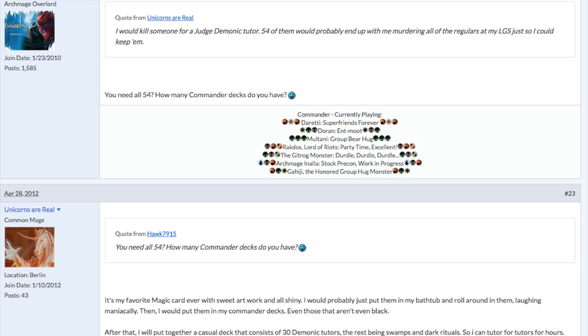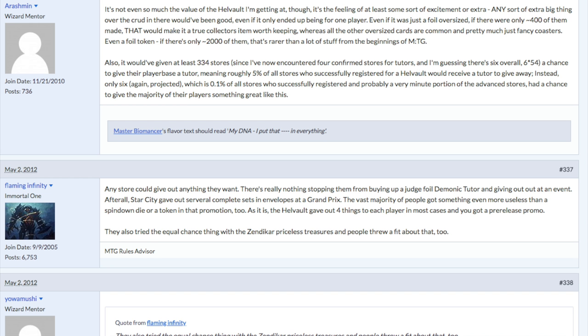Imagine how crazy it would be if the store you almost went to — but instead you went to a local mom-and-pop store — got the Hell Vault, and everyone got the $300 Demonic, everyone got the $200 Avacyn, everyone got the $50 token. So everyone, even the biggest loser, comes out with $450 worth of Magic promos, which do age well, by the way.